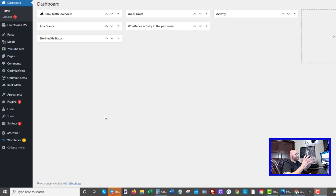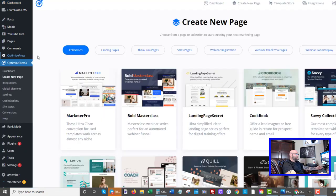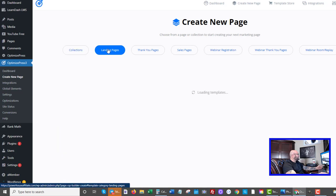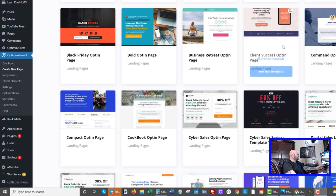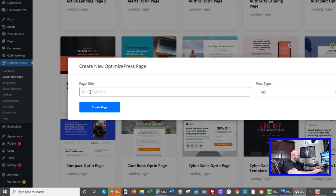Once you've gone through those steps in the free training, you'll see that you have access to OptimizePress 3, which lets you create a new page. This is a template builder where you can set up squeeze pages quickly and connect them to your autoresponder. Step one is to pick a landing page — there are many to choose from. Let's just pick one quickly and we're going to call it 'make money affiliate marketing.'